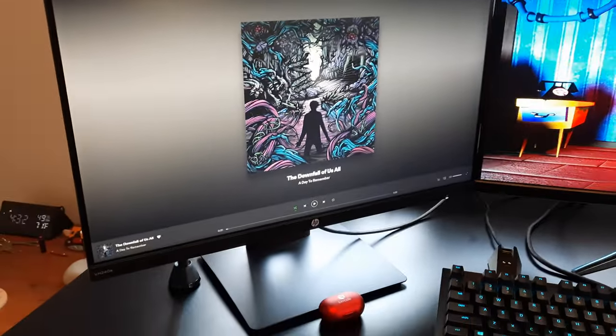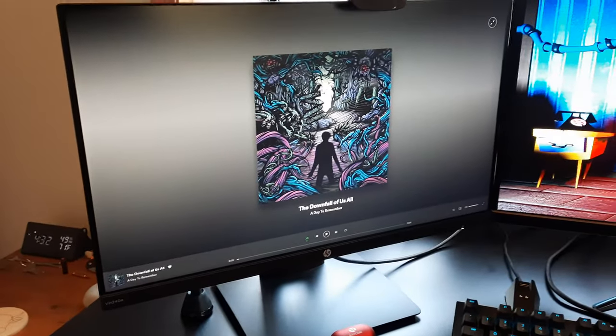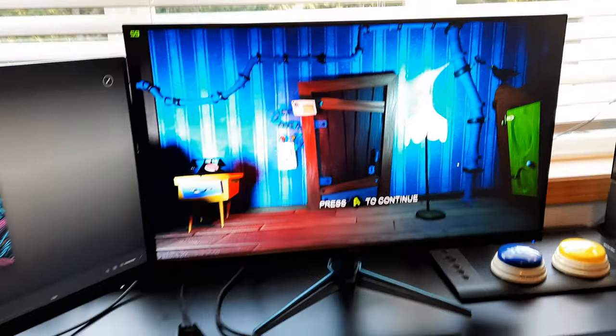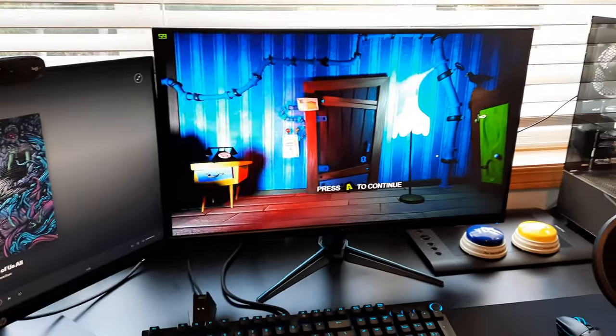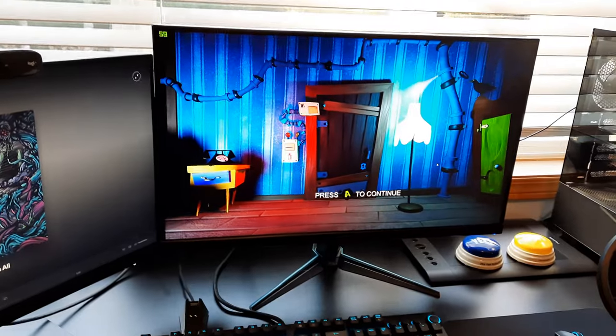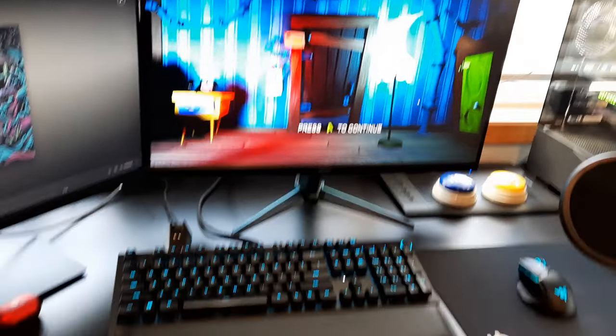And then over here is an HP VH240A — it's a 21-and-a-half-inch 1080p monitor at 60Hz. The main monitor over here is 144Hz. It's also got optional HDR settings and V-Sync, so I've got it set up with G-Sync compatibility which is really nice.